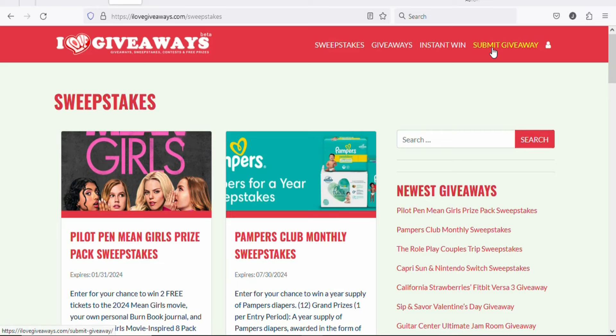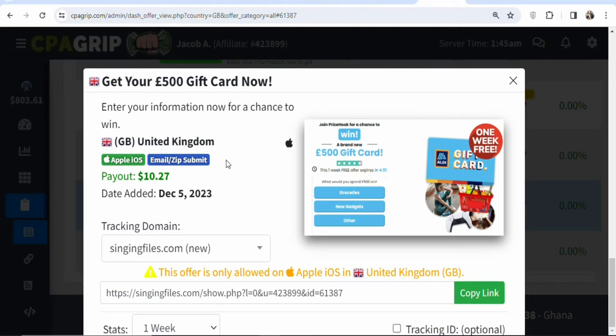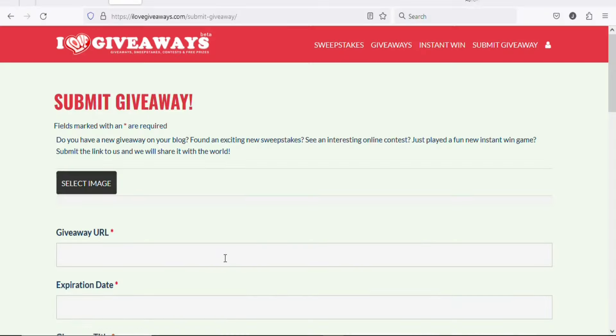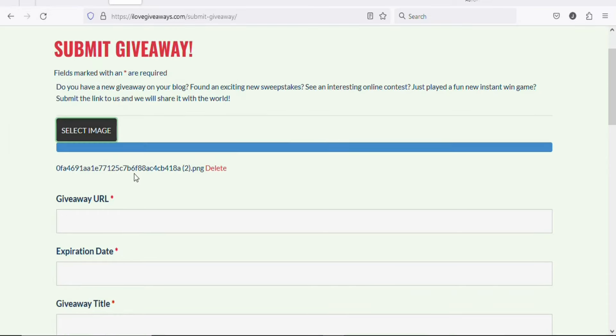To submit a giveaway, click 'Submit Giveaway.' You will see a form where you enter your giveaway details. First, upload an image: go back to CPAgrip, right-click the offer image, save it, then come back and click 'Select Image,' select your saved image, and click Open. The image will be uploaded.